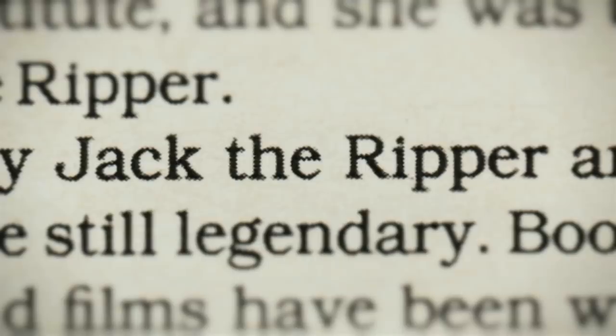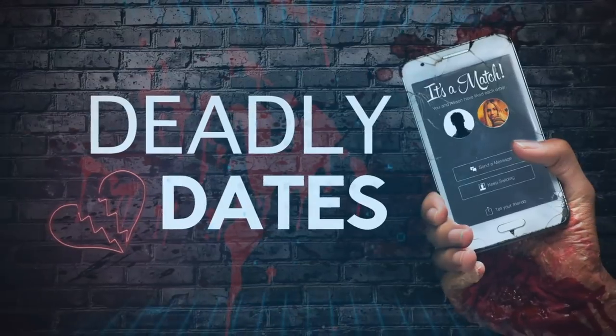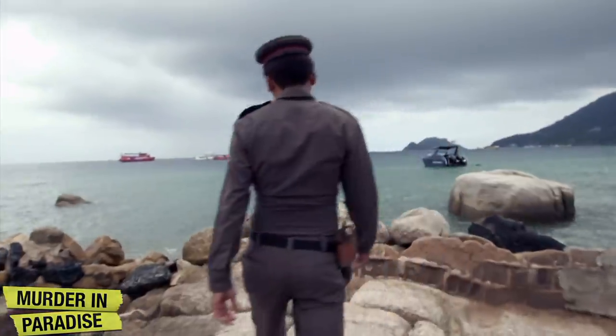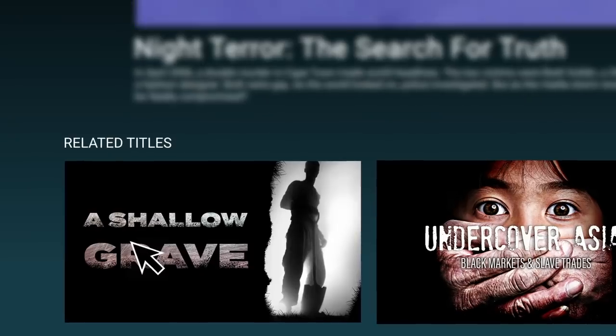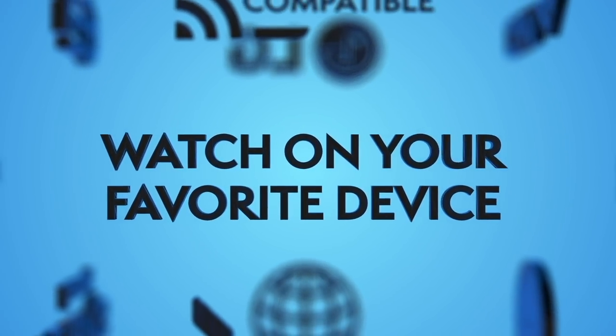Magellan TV has everything from true crime, science, history, nature and everything in between, with new programs added weekly. You can watch anywhere on your TV, laptop and mobile. It's compatible with Roku, Amazon Fire TV, Google Play and iOS, and loads of programs are available in 4K. My viewers can now take advantage of an exclusive offer — 30% off an annual membership. That's an entire year of over 3,000 documentaries for less than $3.50 a month. Click the link in the description to claim your discounted annual membership today, including those already signed up — just let your subscription lapse and claim this offer.